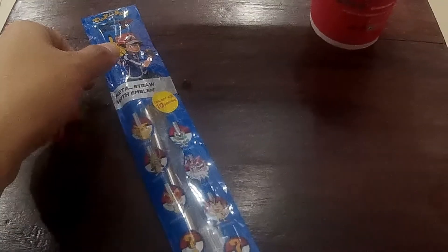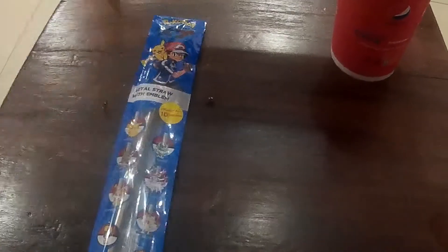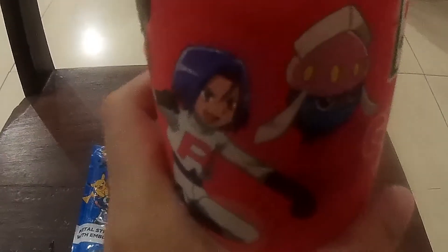Okay guys, we're back from the store and here it is — this is the Pokemon straw. It's sealed and as I can see, this is metal. There are a lot of designs to collect: there's Pikachu, Froakie, Chespin, Sylveon, Fennekin, Meowth, and I think there are four mystery Pokemon to collect — that's pretty interesting. Also, he gave me a cup here designed with Pokemon characters — this is Team Rocket. It looks really nice. We will open it now.